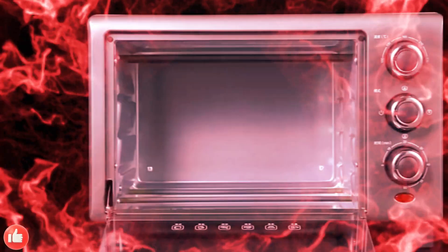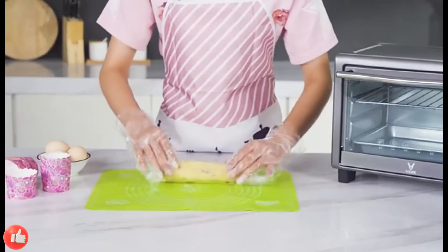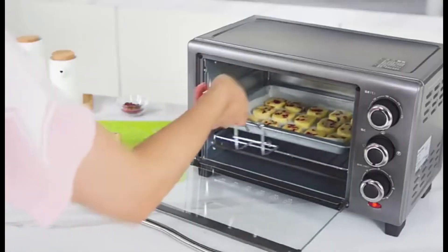10V14 Marine Household Automatic Double Layer Electric Oven, Pizza Oven, Air Fryer Toaster Oven.